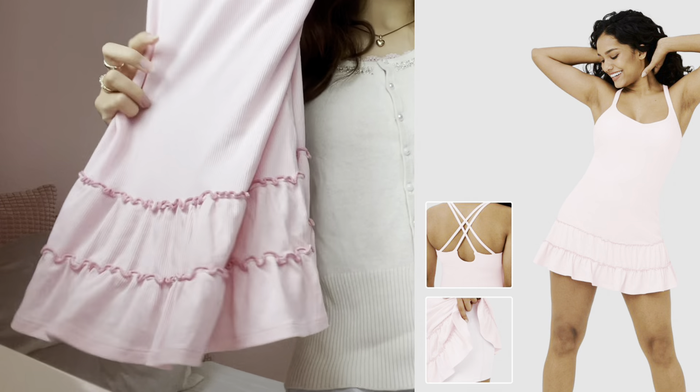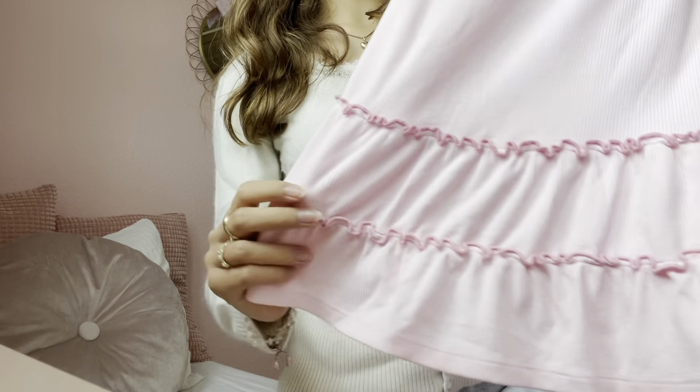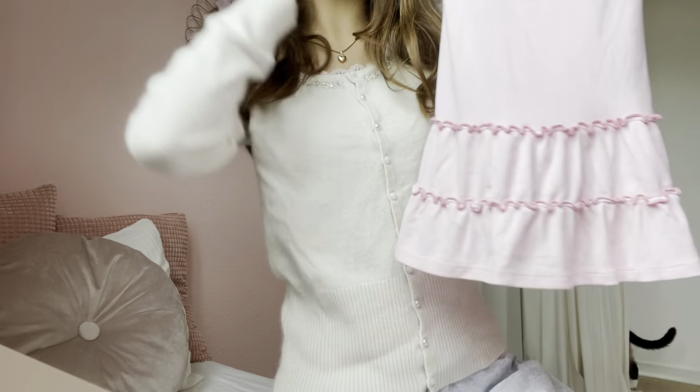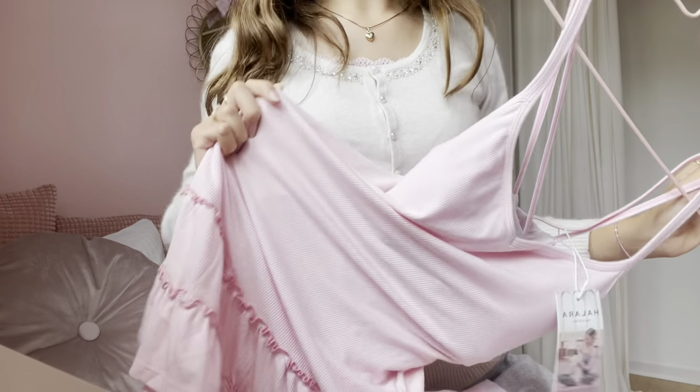Next I have another dress, but this time it's a really cute pink dress. It gives me kind of Barbie vibes, and look at the bottom — it has really cute little ruffles which are just so adorable. I feel like this really gives off the pink pilates princess aesthetic, which is really popular right now. I'm going to try it on.